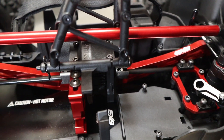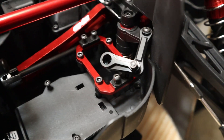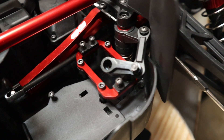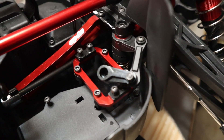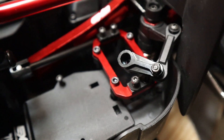Especially since it's an Extreme Bash, they would probably definitely have to do that. Also, an aluminum servo mount — something I feel like they probably should have been doing anyway, but glad to see it in this. That's three things right there that I don't have to do, so that's great.